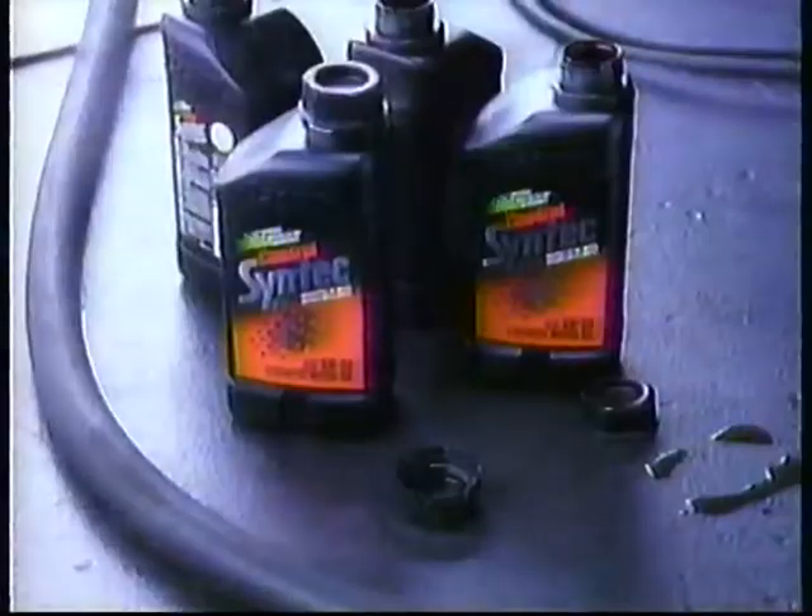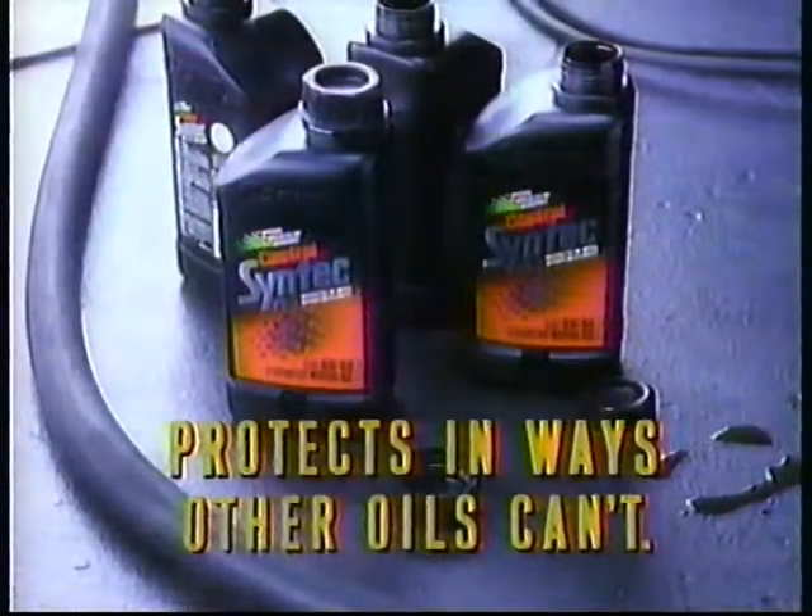And if Syntec protects this well now, imagine if you leave it in. Castrol Syntec protects in ways other oils can't.